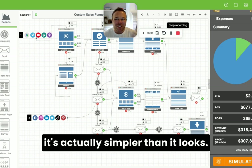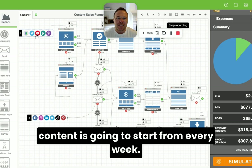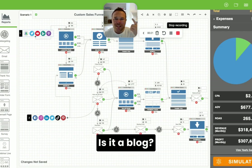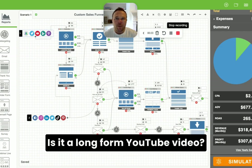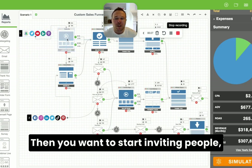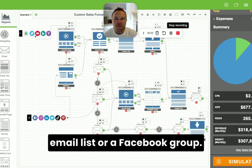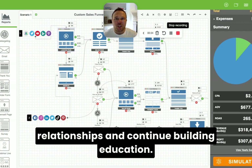It may look overwhelming, but it's actually simpler than it looks. You pretty much need to decide where your content is going to start from every week — is it a blog, is it a long form YouTube video — some way where you can provide education. Then you want to start inviting your audience to groups, whether it's an email list or a Facebook group, some way you can build relationships and continue building education.